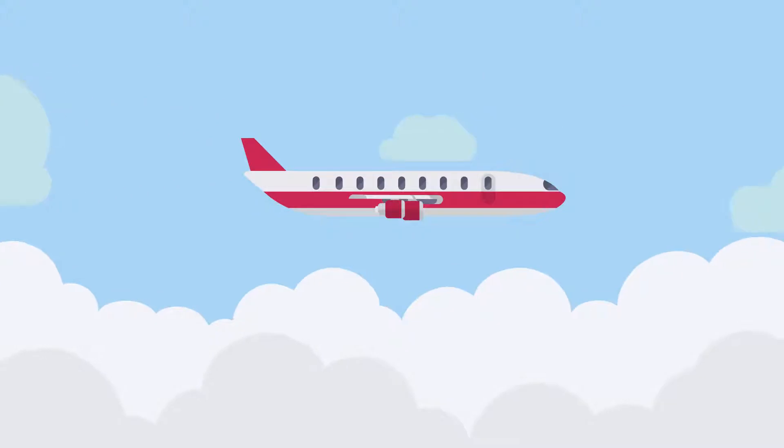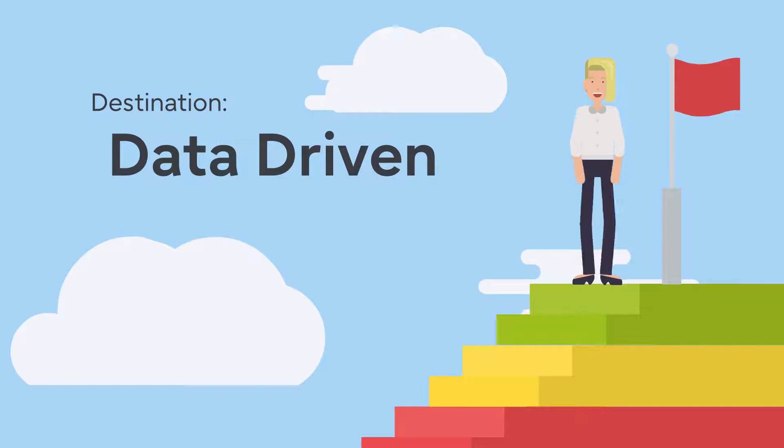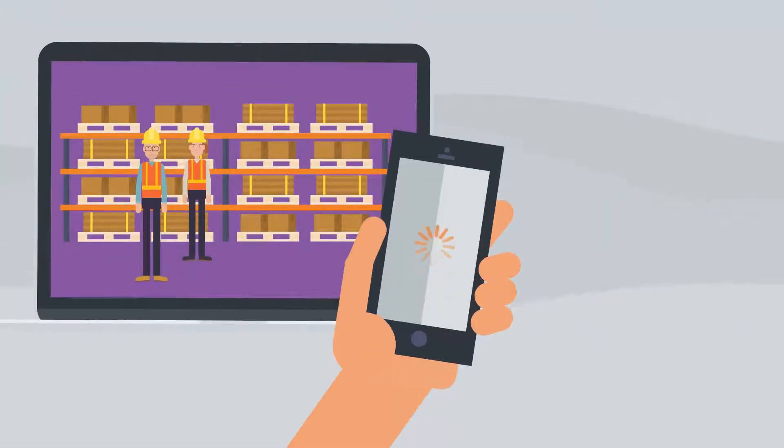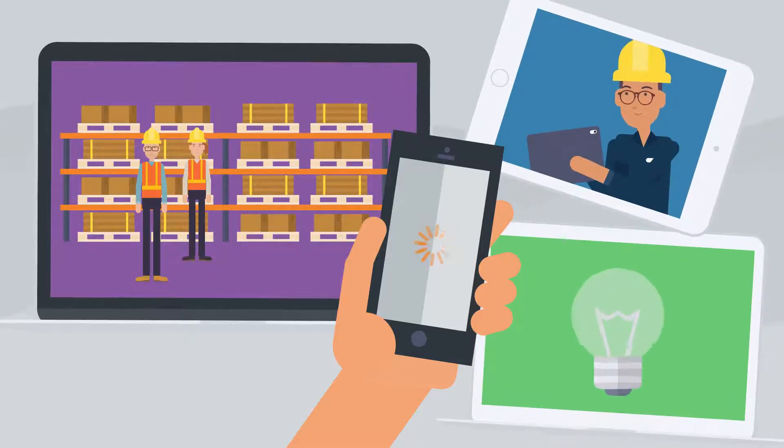To achieve a truly data-driven business, you need to make the most of capabilities offered by the cloud. This enables manufacturers to respond quickly to external change and become resilient, while being able to create new ideas and innovations.